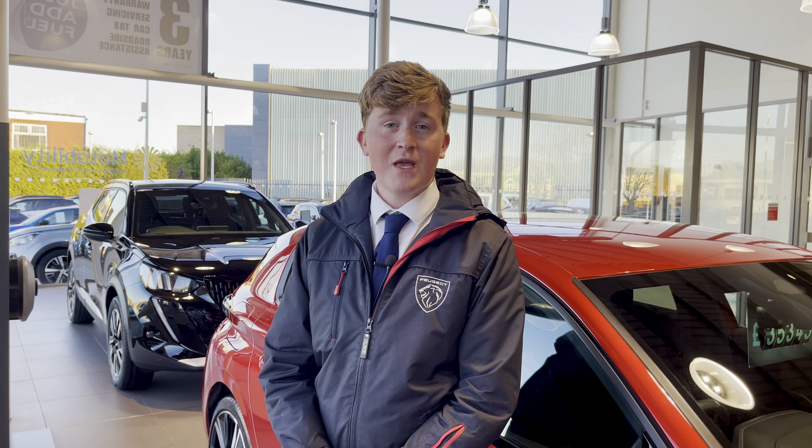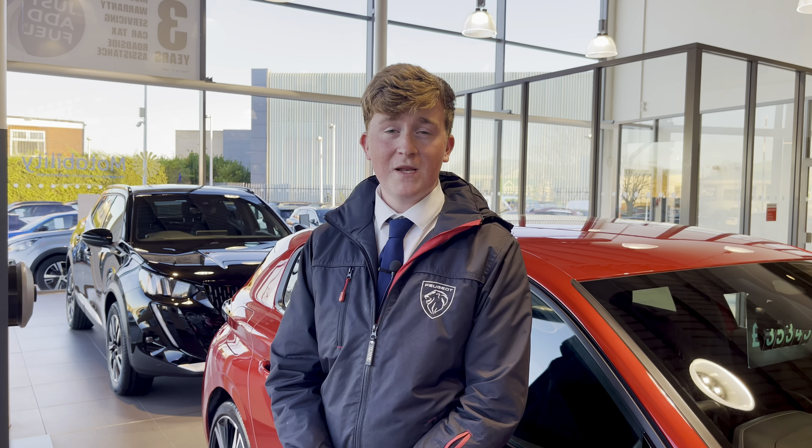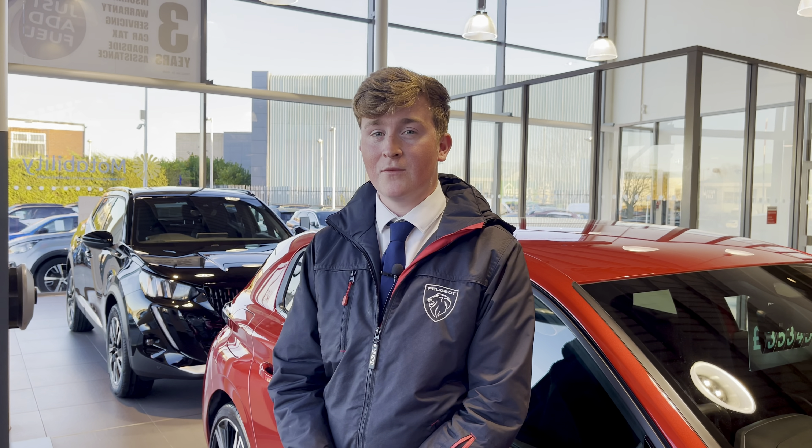This vehicle comes with a minimum of one year's warranty and one year's roadside assistance. For more information or to book a test drive, please call us on 01244 398 600 or enquire online now. Thank you for watching!